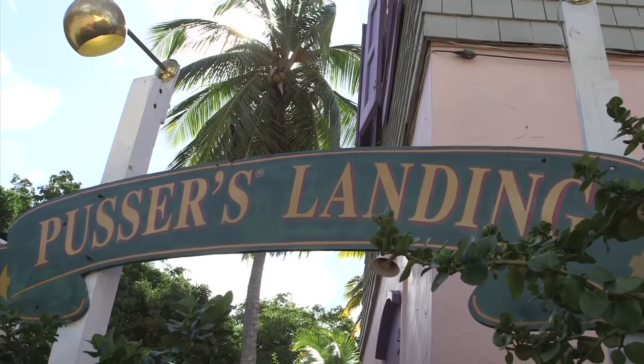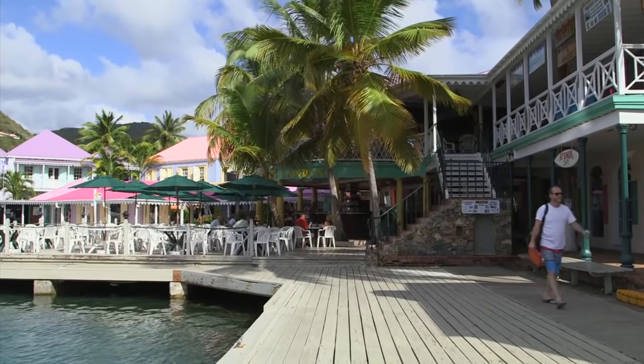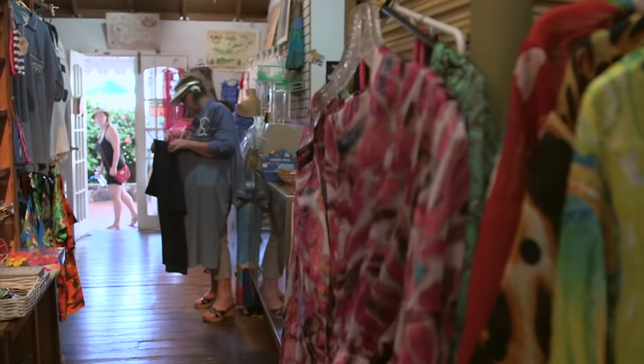You will stop at Puzzles Landing. It is an exciting place. Peruse the boutiques and get your souvenirs.